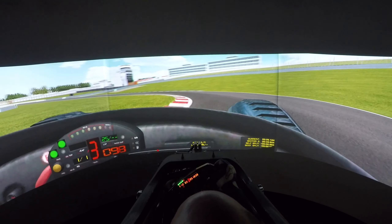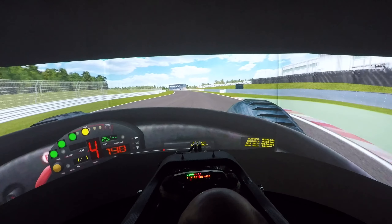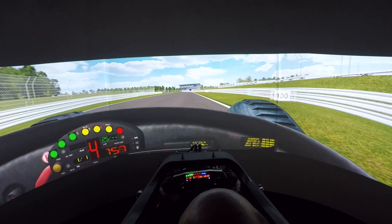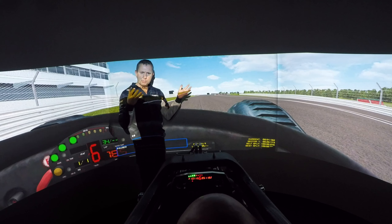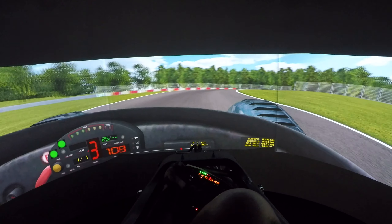I've never driven Grands Hatch before, so I have the racing line pointed out to me before being let loose in the Radical Simulation Programme. My coach for the day, Neil Ridderford, monitors my progress and gives me pointers throughout the session on where I need to improve, such as my throttle application.